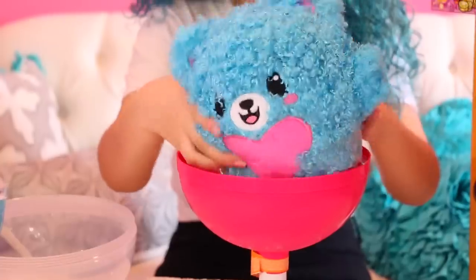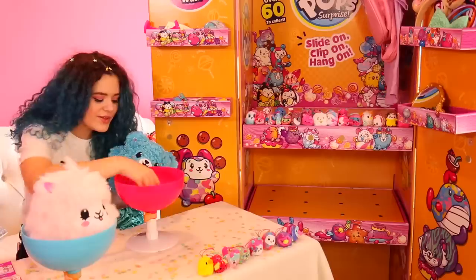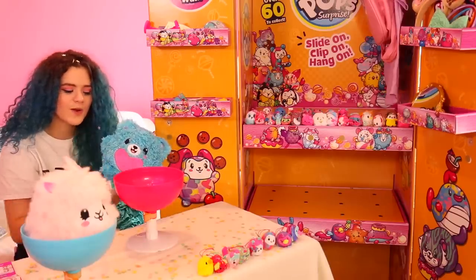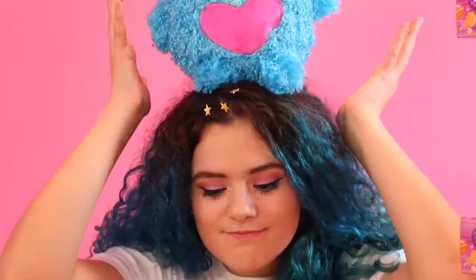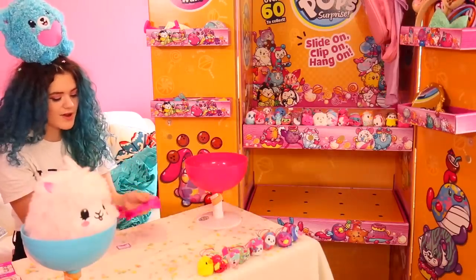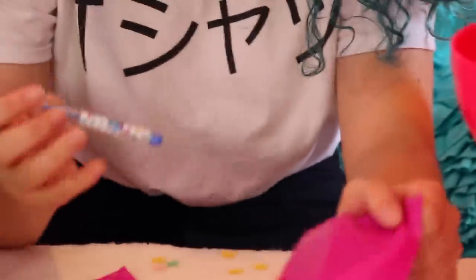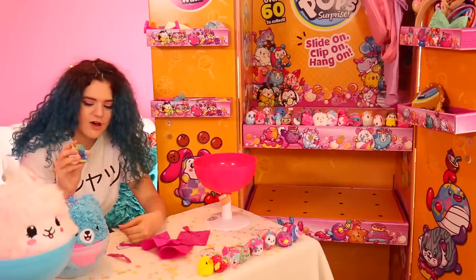Look at this — this is Love the Bear, and his scent is Blueberry Bubblegum. We match! I got three surprises: a tiny little charm, a pen, and the third surprise is a little holographic card.